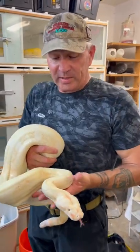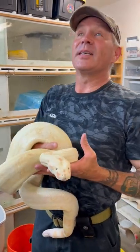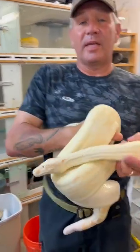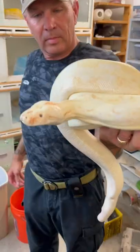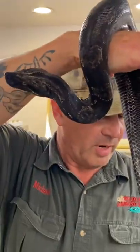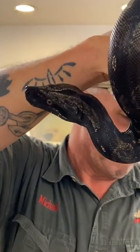So with red-tailed boas, there's three distinct types of albinism: T positive, T negative, and Kow with a K. If you're into red-tailed boas, check out Godiva on our page. She's beautiful. Godiva is the exact opposite of this.